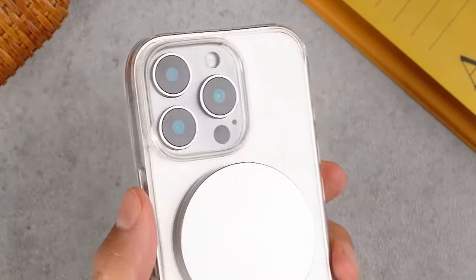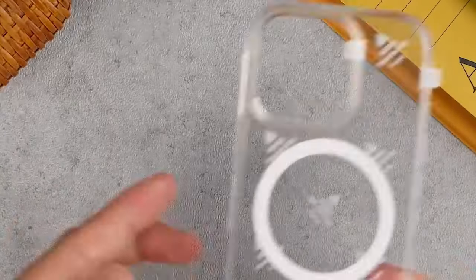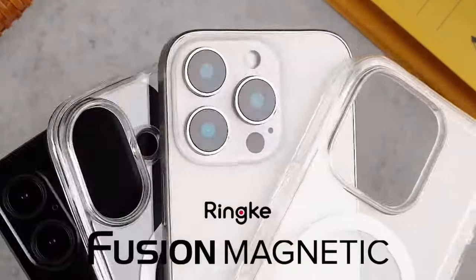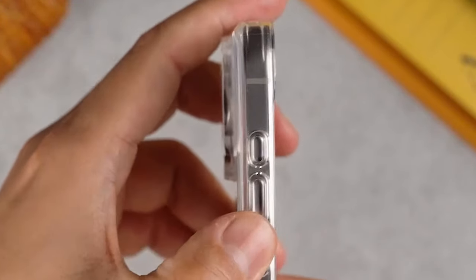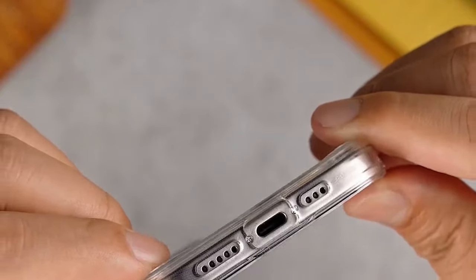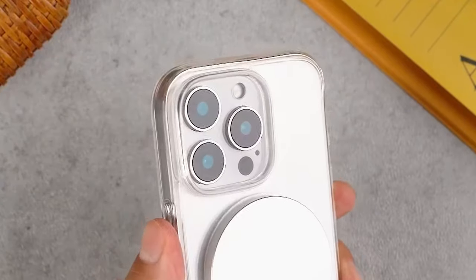The case features a clear polycarbonate back panel so you can show off your device without sacrificing durability, while the TPU frame adds extra grip, reducing the chances of unfortunate slips. The built-in lanyard holes are a smart addition — whether you're on the go or simply accident-prone, just attach a lanyard and you're good to go.